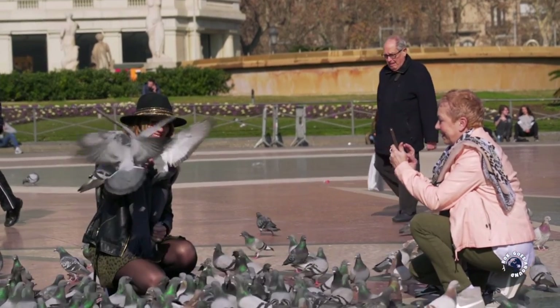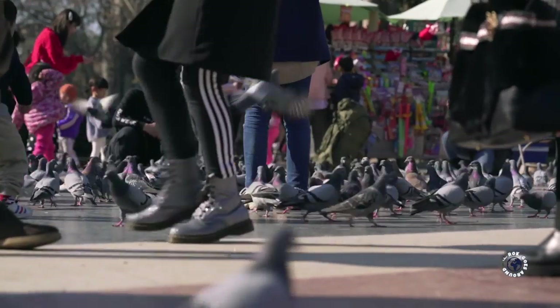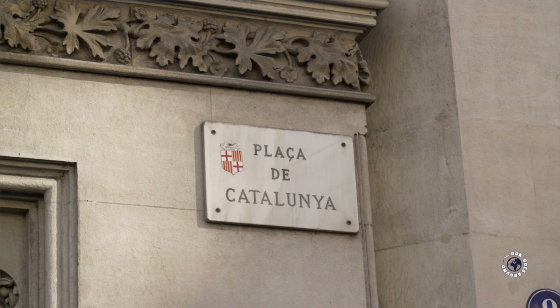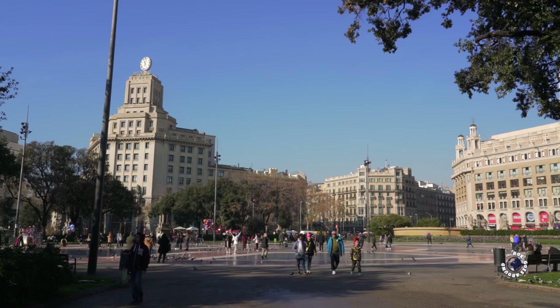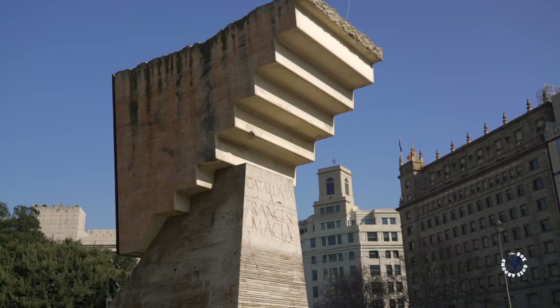I'm standing right in the middle of Catalonian Square in Barcelona. This white circle in the back marks the spot — it's the point from where all distances in the city are measured. Catalonian Square is also a good starting point since many different streets and avenues meet right here.